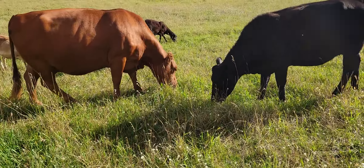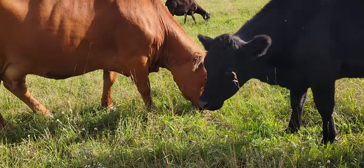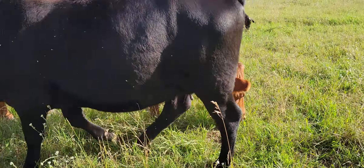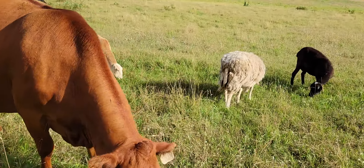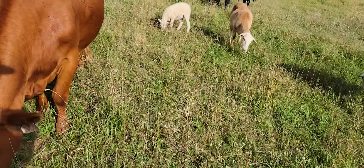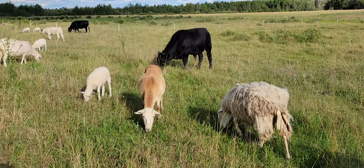Started back where I showed you just a second ago — back in May 7th I think was the first grazing day — and started coming this way. We skipped those paddocks, so this is probably about a 28, 29 days rest.